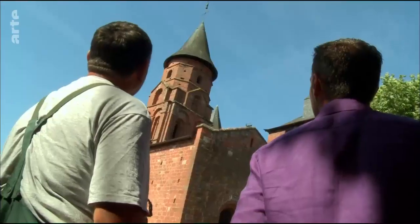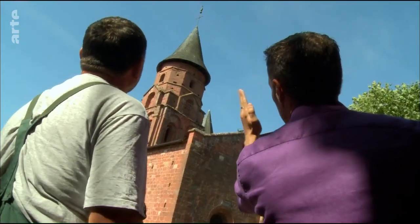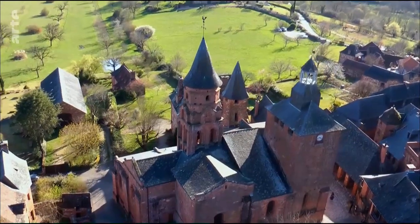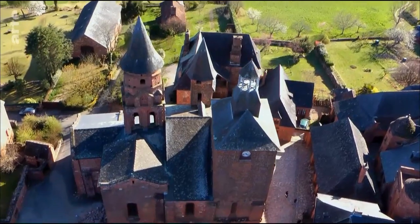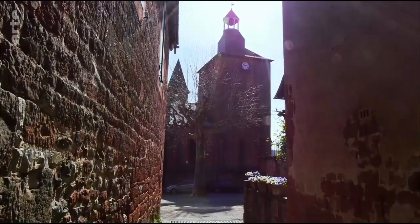Ich bin zwar noch Anfänger, aber am Wochenende habe ich das da gebaut. Was halten Sie davon? Der Turm könnte einen Meter höher sein. Es fehlt ein Stück, und es ist ein bisschen schief. Aber das hat der Architekt verbockt. Die Kirche mit dem oktogonalen romanischen Glockenturm aus dem 12. Jahrhundert, dem quadratischen Bergfried und dem Wachtturm ist auch von oben betrachtet ein echter Blickfang.